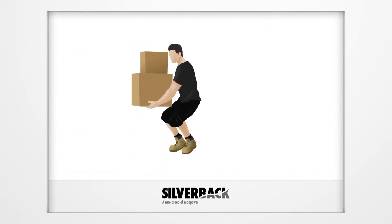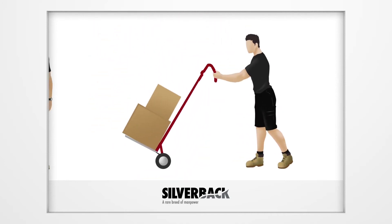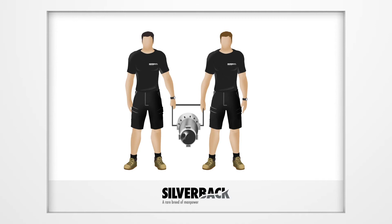Always use the correct lifting techniques and lifting aids where possible. Don't be afraid to ask for help. You will encounter equipment of all shapes, sizes, and weights. It is important to take care of this equipment as well as yourself.